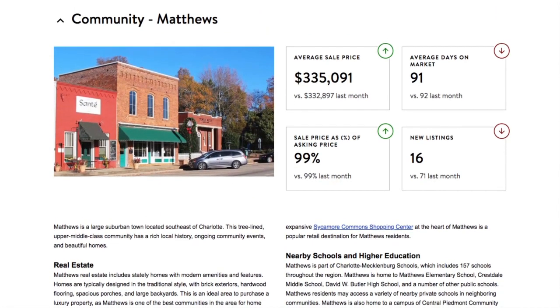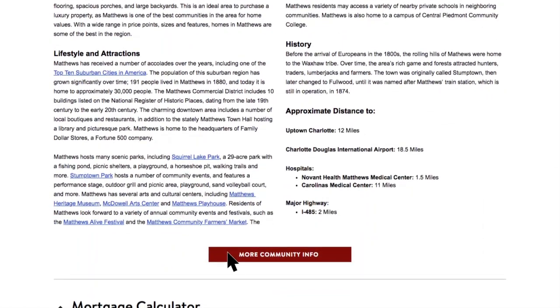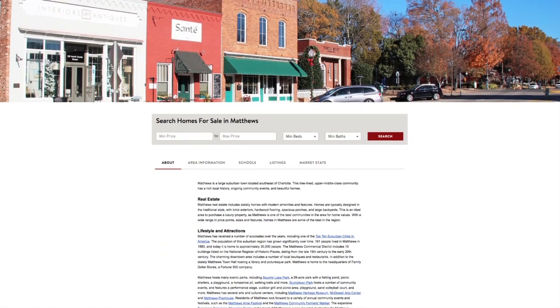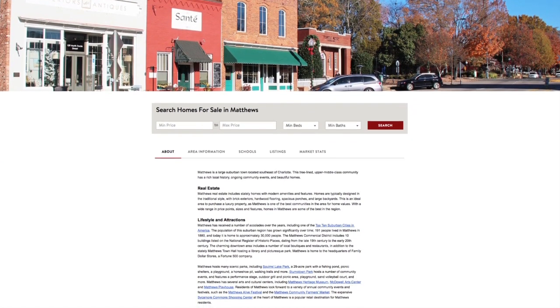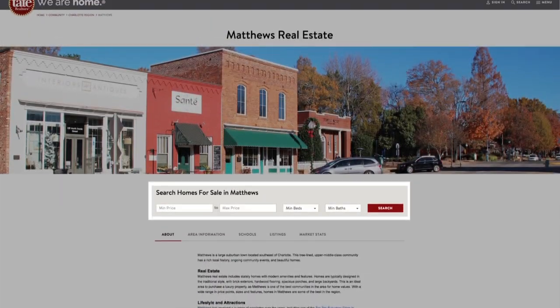If you are interested in learning more about an area, click to learn more about a community directly from the property details. All communities receive a dedicated page on our site offering original content and the ability to search for homes within that desired area.